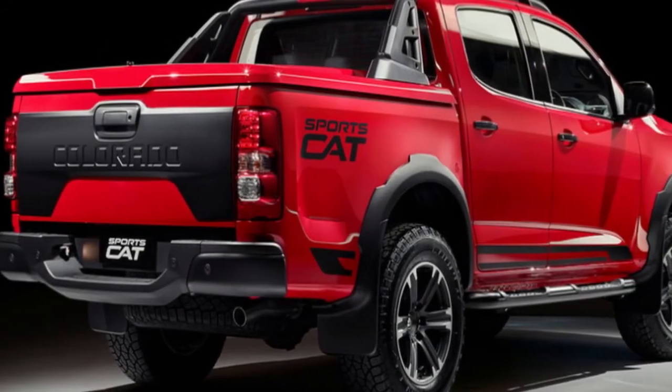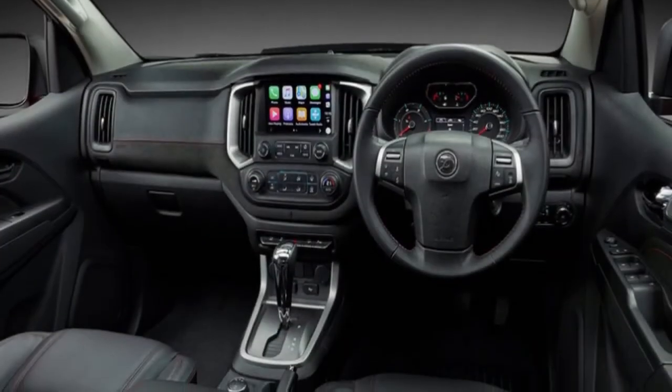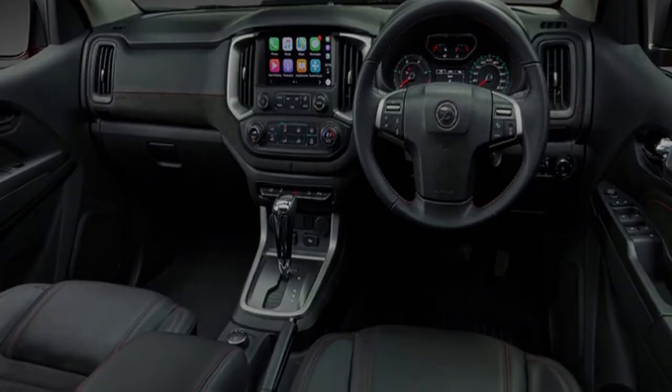HSV's announcement comes after preliminary pricing was leaked on a dealer's Facebook page, which indicated the new UTA would start at a slightly higher $65,000.